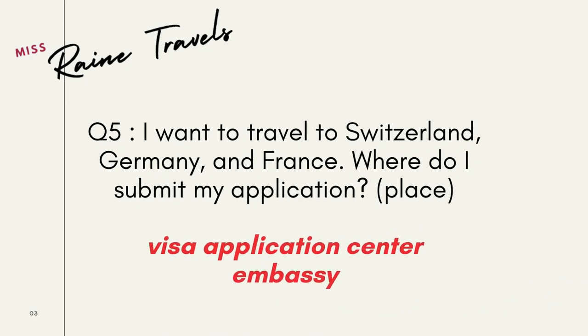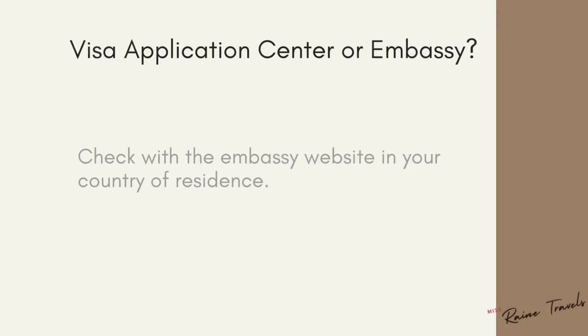We can also answer this question in terms of the exact place where you will hand over your application — in this case, it can be either the visa application center or the embassy or consulate.